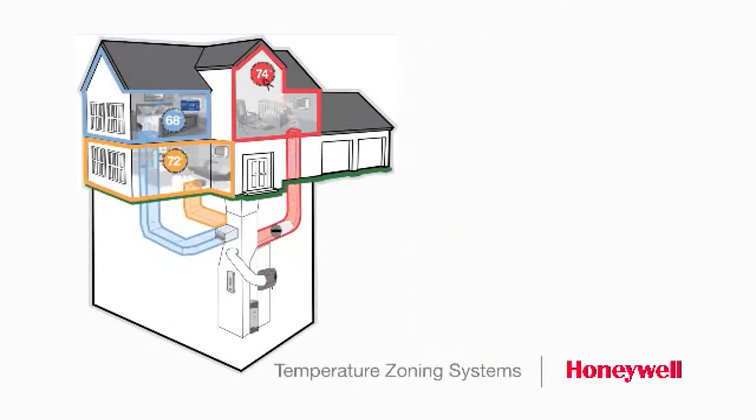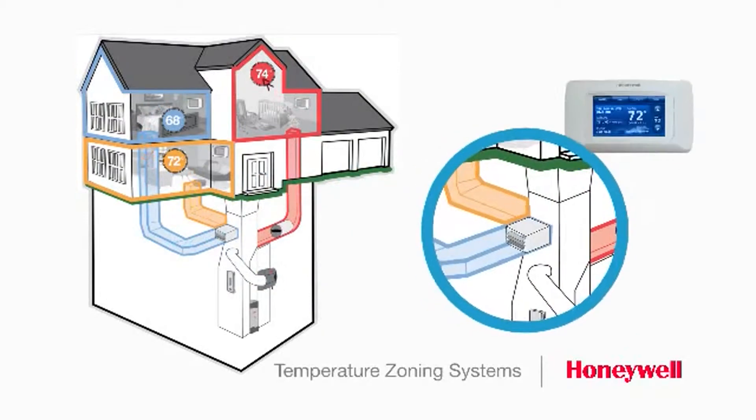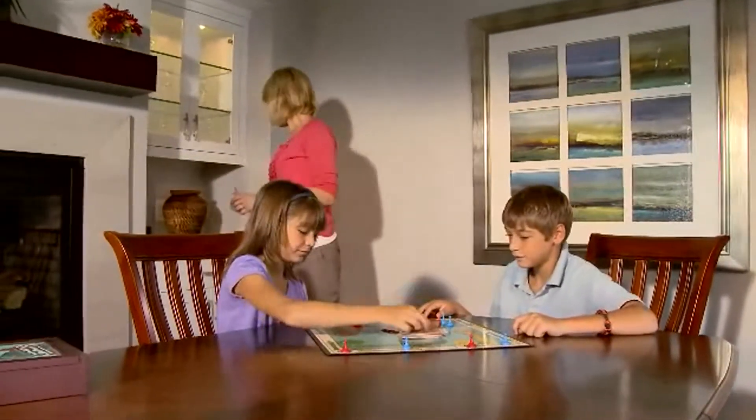With the Honeywell True Zone System, you have a thermostat in every zone. The system uses dampers in your ductwork that open and close based on each zone's temperature setting. Now you can be comfortable in the zone you're in and save energy by turning off other zones that aren't occupied.